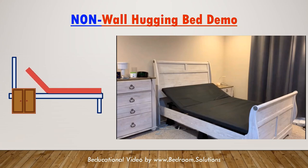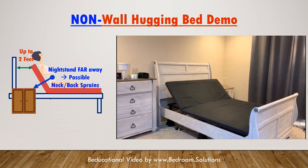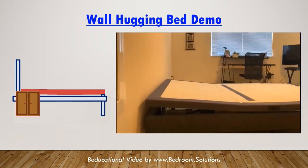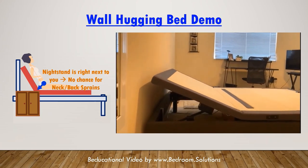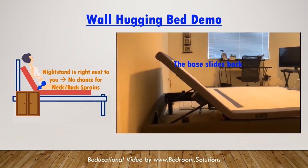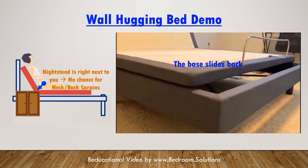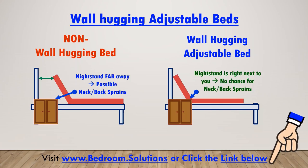When the head section of the bed is raised, your body moves forward and away from the headboard. Most adjustable beds in the market don't have wall hugging and move you a couple of feet forward, taking you away from the nightstand. Wall hugger models like this one simultaneously slide backwards towards the headboard, minimizing your distance from the nightstand. This is why we strongly recommend that you buy an adjustable bed with wall hugging, because without it you risk spraining your neck and back muscles when you twist and reach backwards for the nightstand.